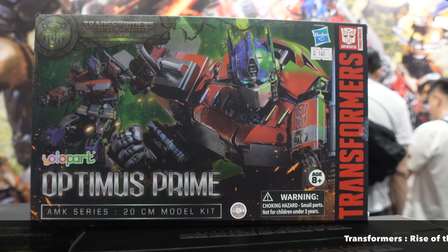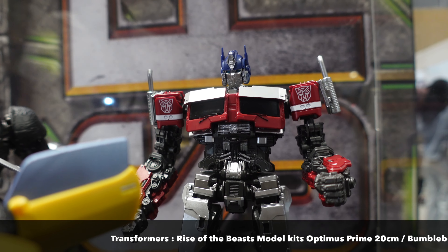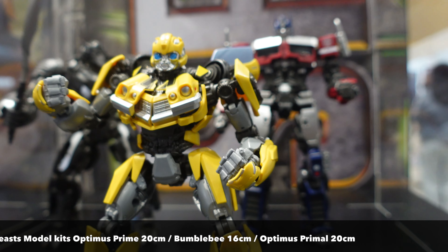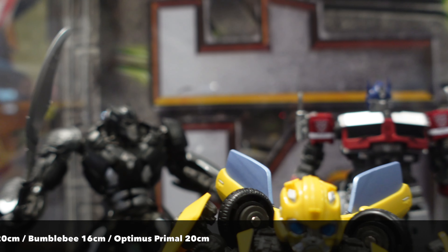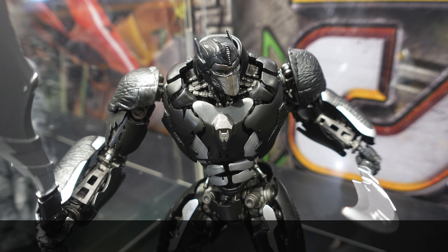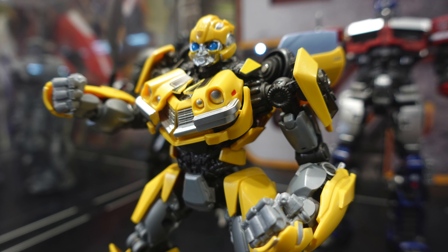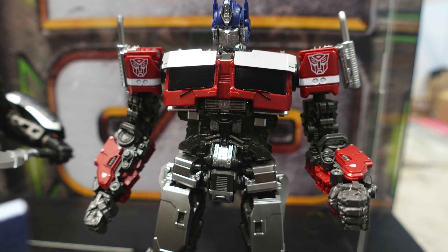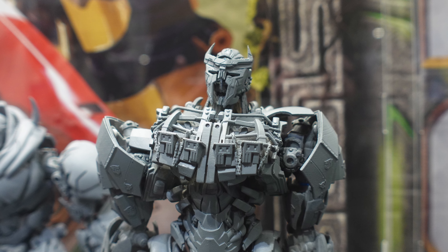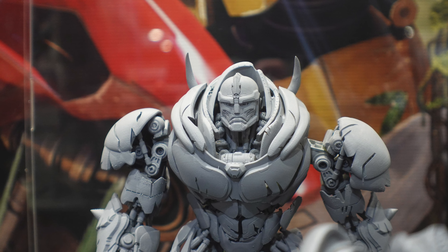For those who want something smaller at 1/100 scale, the AMK series based on the Rise of the Beasts Transformers movie has you covered — you have Optimus Prime Earth Mode, Bumblebee, and also Optimus Primal. I'm quite keen to see Optimus Primal's articulation and moving gimmicks as a model kit. The colors look a little dull given it's meant to be Optimus Primal, but it has very nice textures on the shoulder pads as seen in the movie.